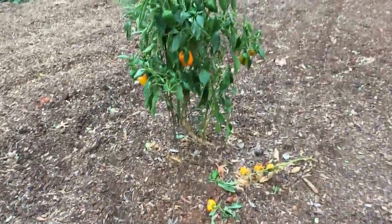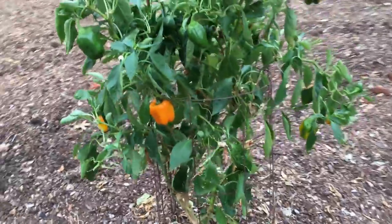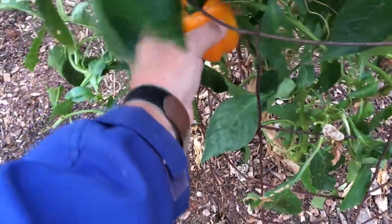Those were all sweet banana peppers. These are bells — not bad, I mean not a bad bell pepper.